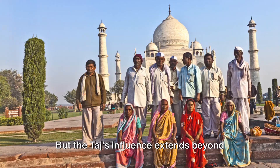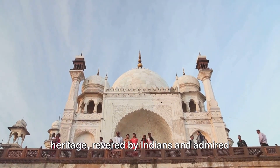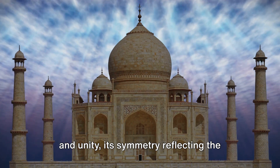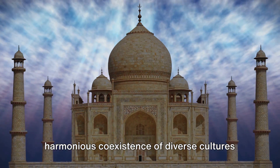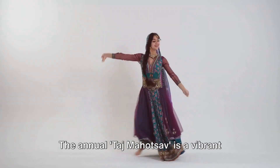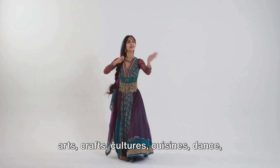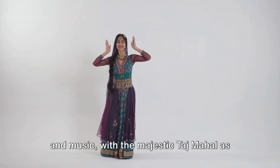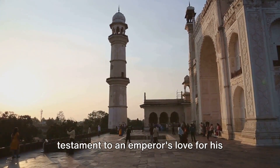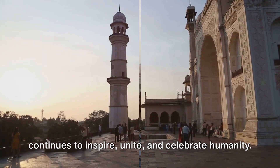But the Taj's influence extends beyond the arts. It's a source of national pride and heritage, revered by Indians and admired by people worldwide. The Taj Mahal is also a symbol of peace and unity, its symmetry reflecting the harmonious coexistence of diverse cultures and religions in India. Moreover, it's a center for cultural events and festivals. The annual Taj Mahatsav is a vibrant 10-day festival showcasing India's rich arts, crafts, cultures, cuisines, dance, and music, with the majestic Taj Mahal as its backdrop. The Taj Mahal hence is not just a testament to an emperor's love for his queen, but a living cultural entity that continues to inspire, unite, and celebrate humanity.